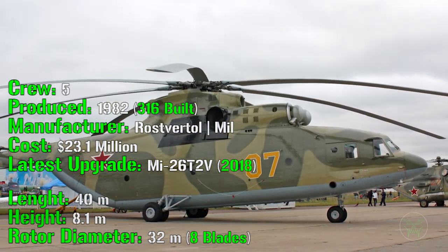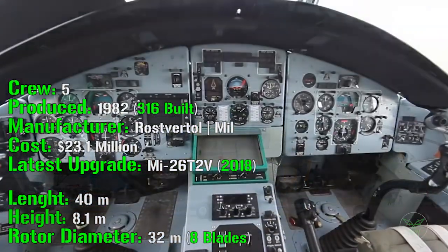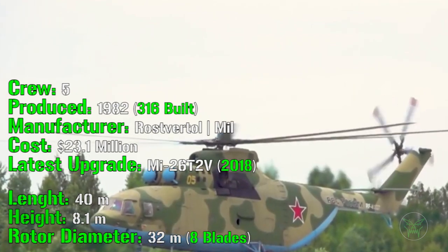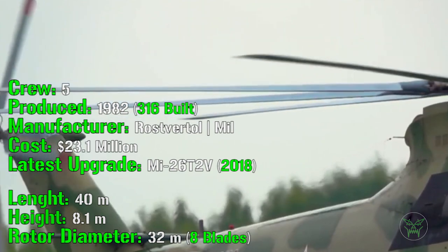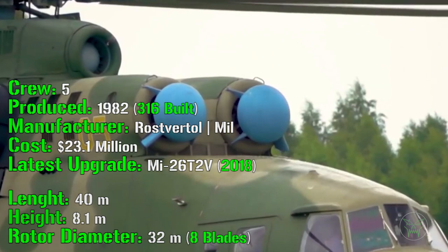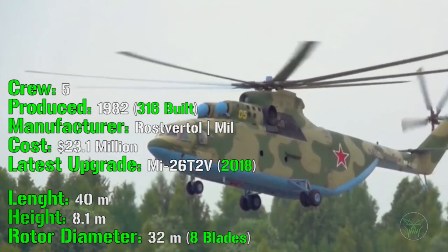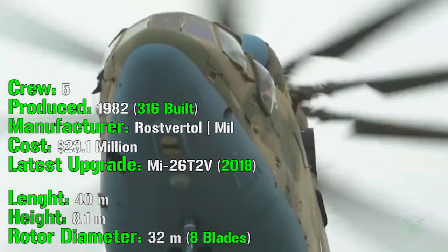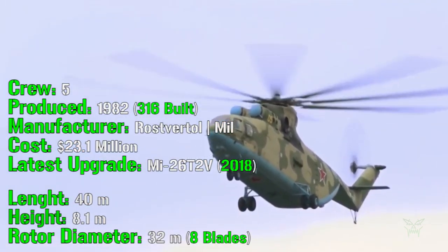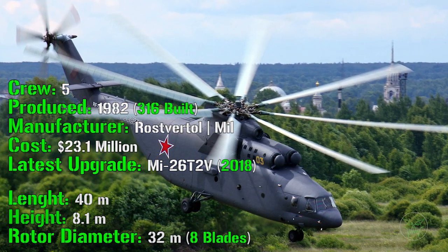Now let's start with the main information — the most interesting specs. Starting with dimensions: it has a length of 40 meters, which is huge — just like an airplane, and actually there are much smaller airplanes. It has a height of 8 meters, just like a house, and a rotor diameter of 32 meters. So the rotor alone is wider than an Olympic pool — it's really huge. The rotor has 8 blades, which is an interesting detail to know.